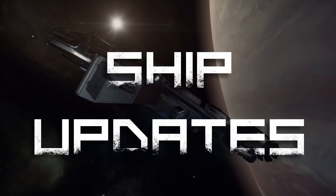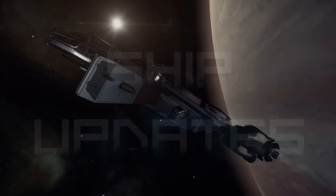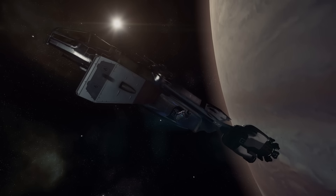Hey everybody, this is Minion Soldier and this is Ship Updates. Ben Lesnik is back, the floodgates have opened and we have all kinds of updates and really great information, a little bit of speculation on my part in regards to what's coming in the future, but we've got some really great stuff.